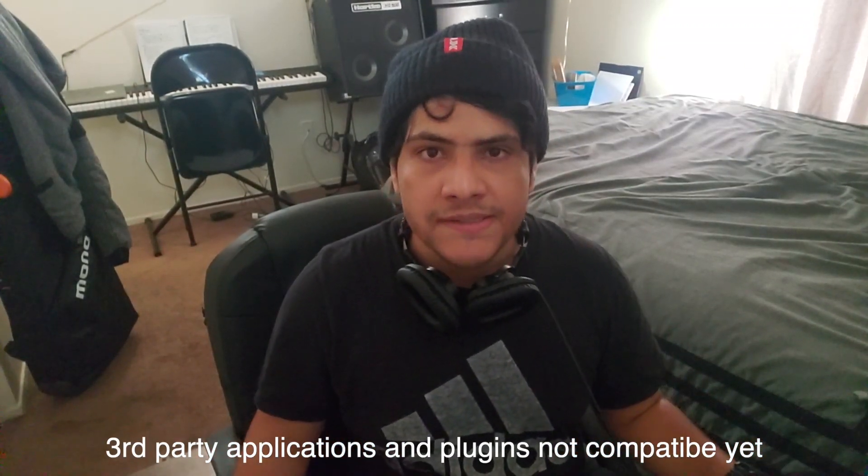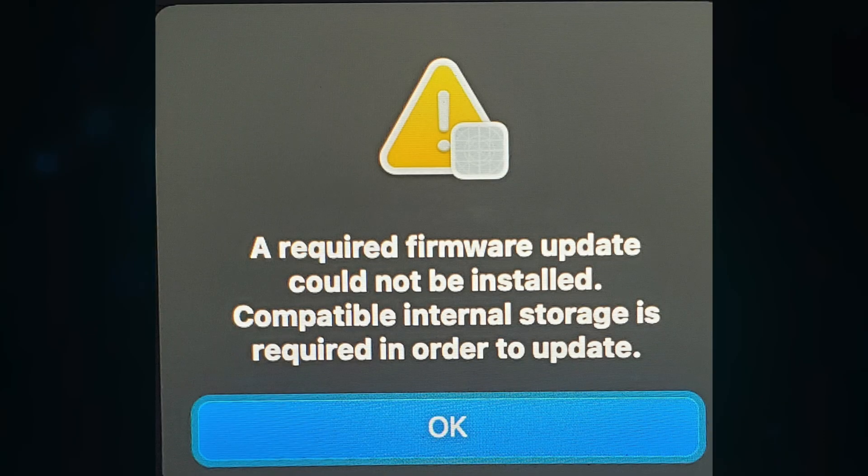One thing I want to talk about is a problem with the installation. I've told you about not upgrading to the newest macOS because there could be bugs or incompatible software. When I attempted to upgrade from Big Sur 11.6.2 to macOS Monterey, I received an error message that said: 'A required firmware update could not be installed. A required internal storage is required to update.' I pressed OK and it took me back to Big Sur.